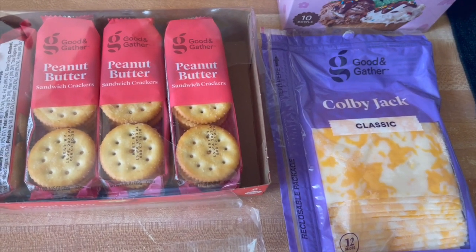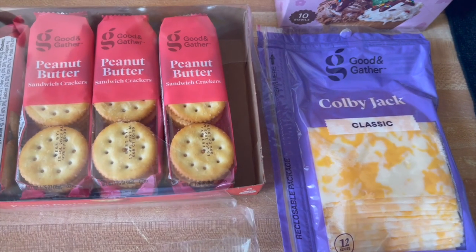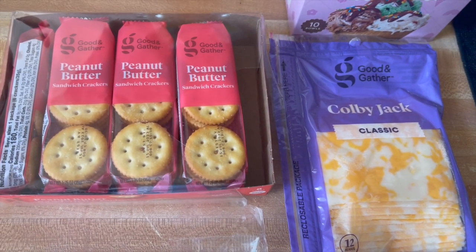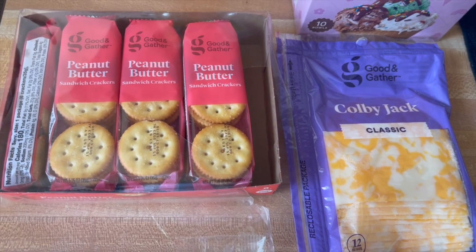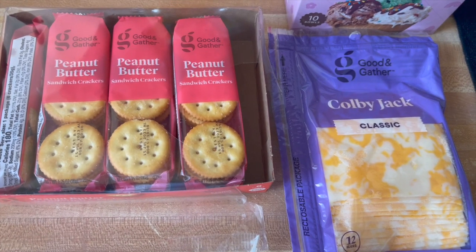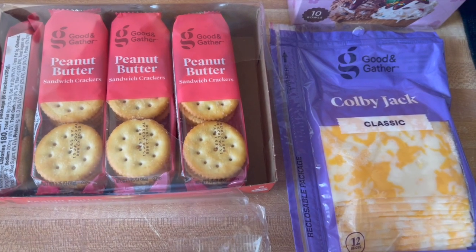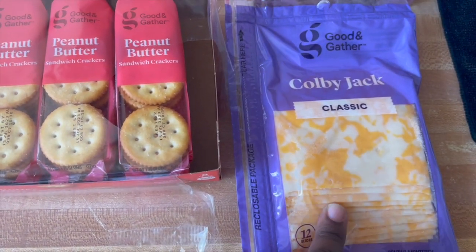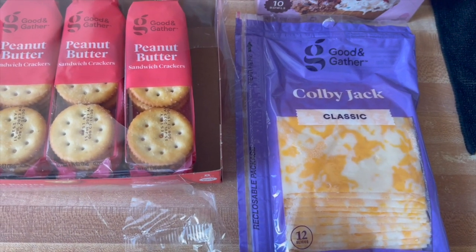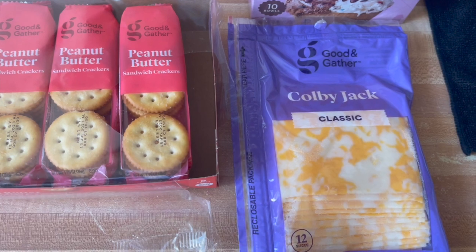That's everything from BJ's. I had to do a return at Target, and I'm the type of person — if I'm doing a return or in a particular area, I am trying to hit every store that I want to get something from. So I made my list and went into Target. The first thing on my list was actually cheese — I grabbed this 12-pack of Colby Jack sliced cheese, this was $2.69.